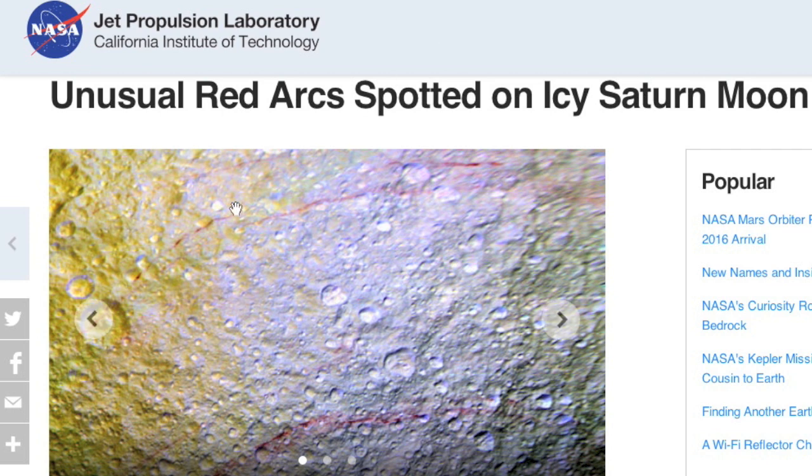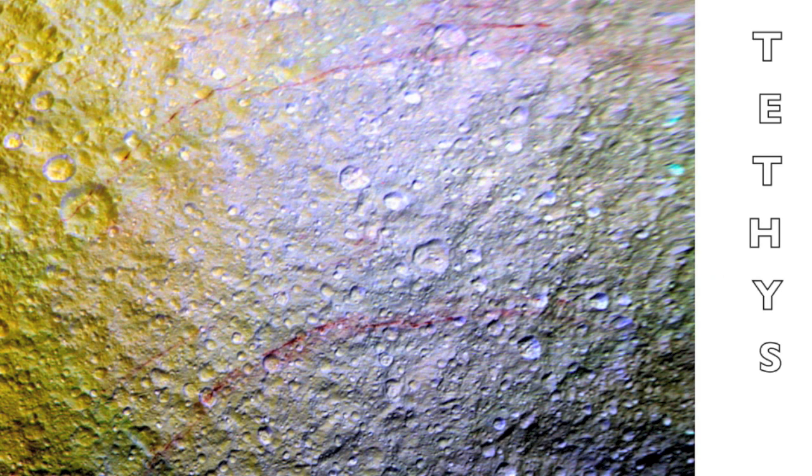Also this: ETs have rented out Saturn's moon Tethys as a nursery, but left the red crayons out — I'm kidding obviously. But what caused these red arcs? It's a mystery. Tethys is 99% water ice. Yes. Water. Ice. So what are we looking at?